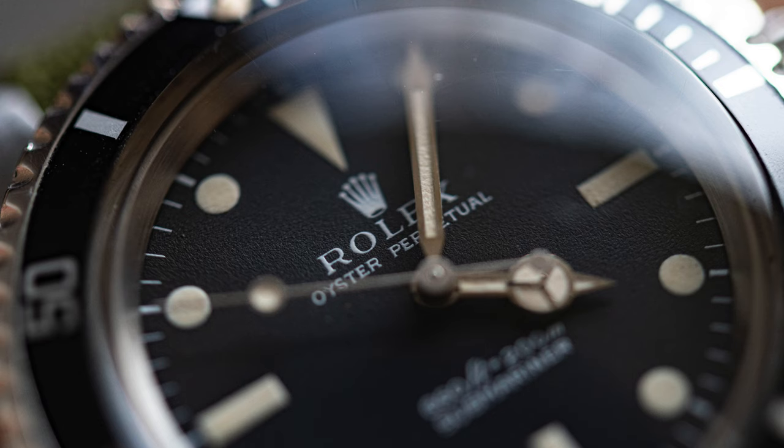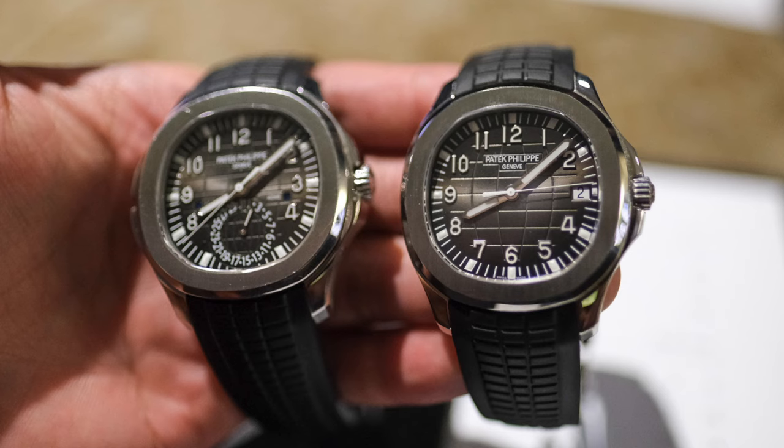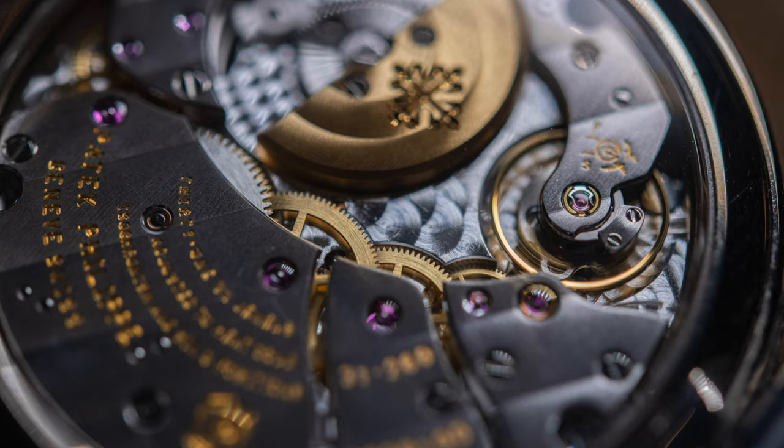Number one: buy what you want and not what somebody else tells you to. When you're first starting out it's really easy to buy into the hype and get into the mindset that you must have this watch in your collection. But having owned a lot of those watches and played with them hands-on, these watches that I thought were grail watches turned out to not be for me.